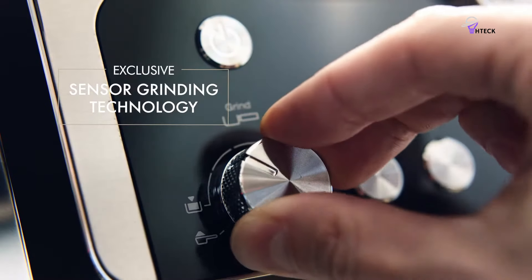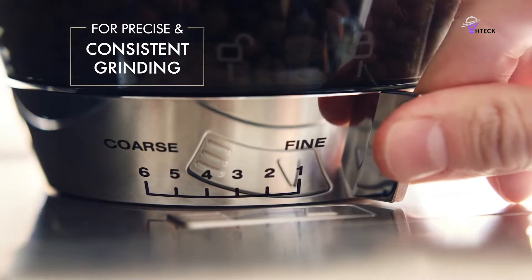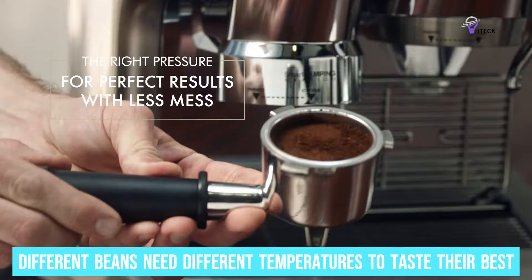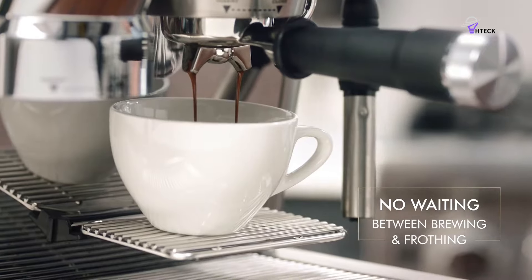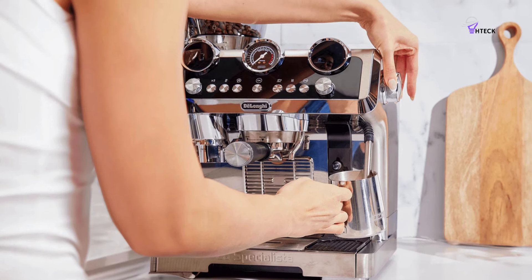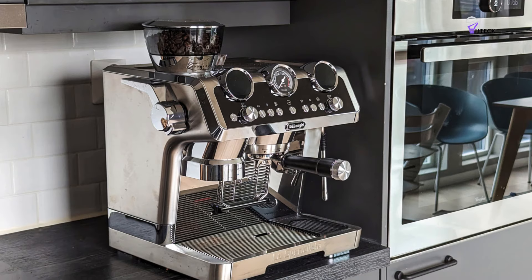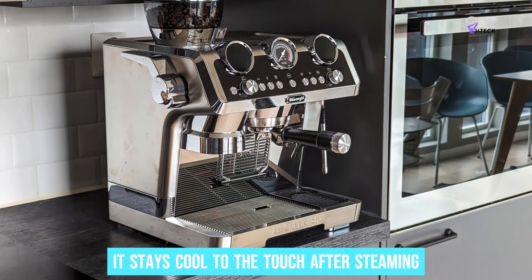Temperature control is crucial for great coffee. The La Specialista has active temperature control with three settings. Different beans need different temperatures to taste their best, and this machine keeps the temperature steady throughout brewing. So if you've got a special blend you love, you can be sure it's brewed perfectly every time. Now, let's talk about milk frothing — the My Latte Art Wand is a dream for cappuccino lovers. It stays cool to the touch after steaming.